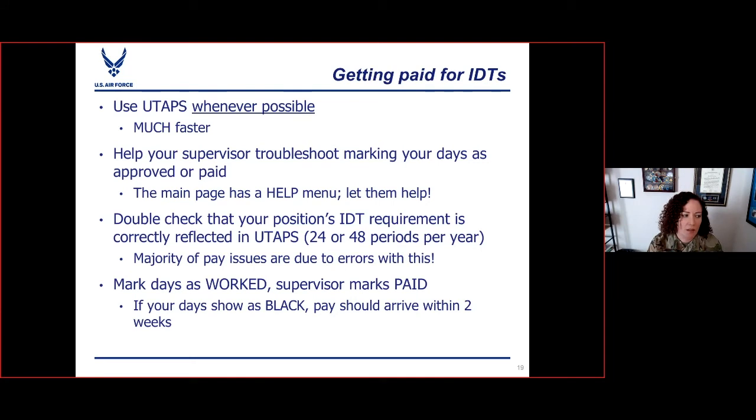Getting paid for IDTs: we're trying to take advantage of automated processes as much as possible. Please use UTAPS whenever you can to mark your days worked and send them for pay. It is much faster — talking a couple of weeks faster than sending 40As in to the RPO. For supervisors to approve your work and send days to pay, they do need to have a UTAPS account. There's a help menu on the main page with good information, and you can email the help desk to set up an appointment. Help your supervisor get set up in UTAPS, because it's your pay and your points that are going to suffer if they can't use it — and those points count toward retirement.